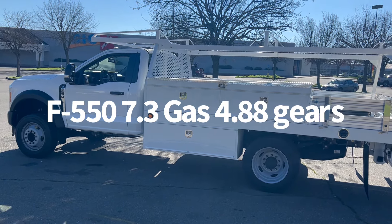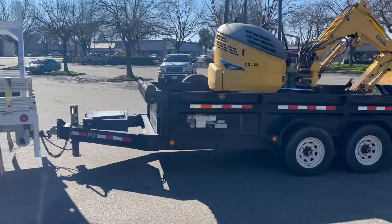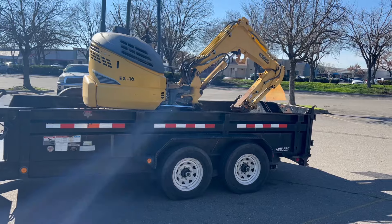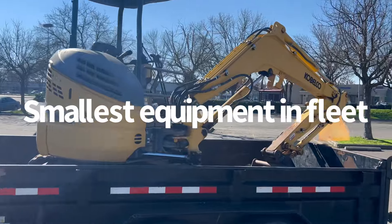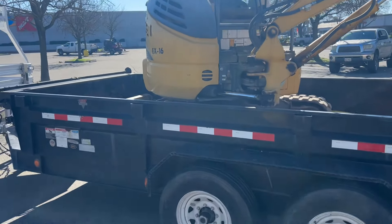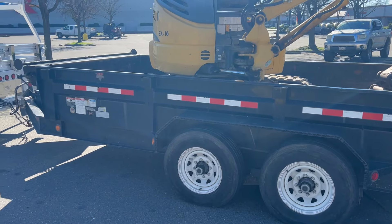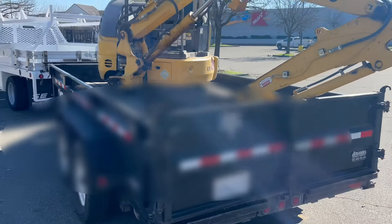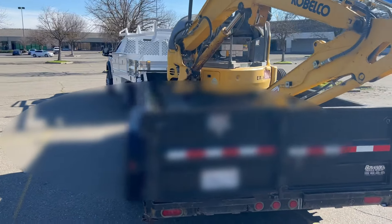We just picked up two 550s with the 7.3 gas and some 4.88 gears. Going to be doing some testing in Mexico — start working our way to the Sonoran Mountains of Mexico.